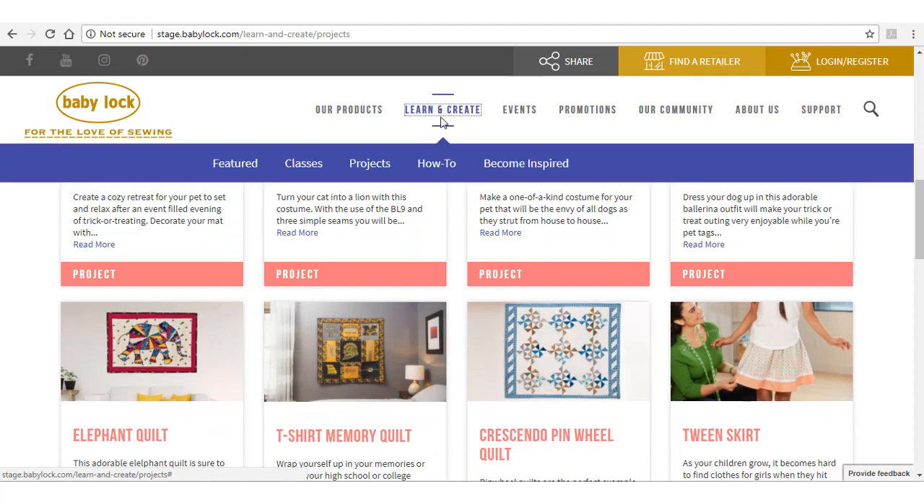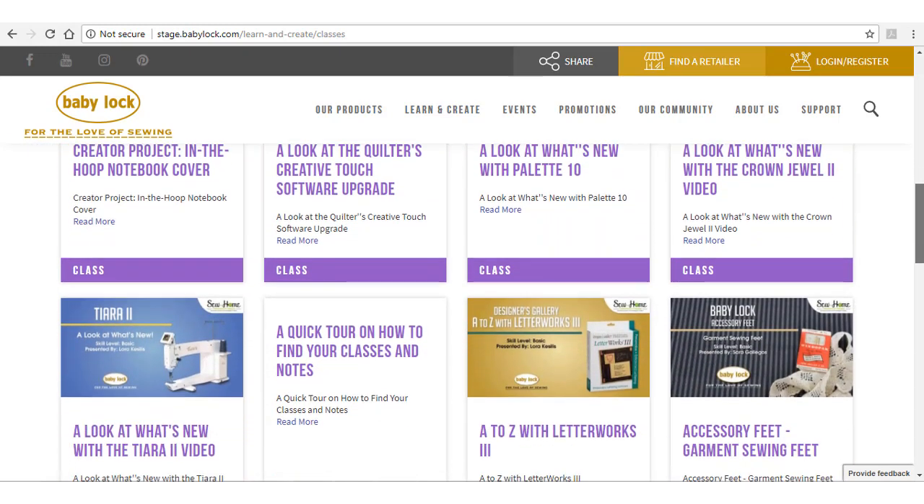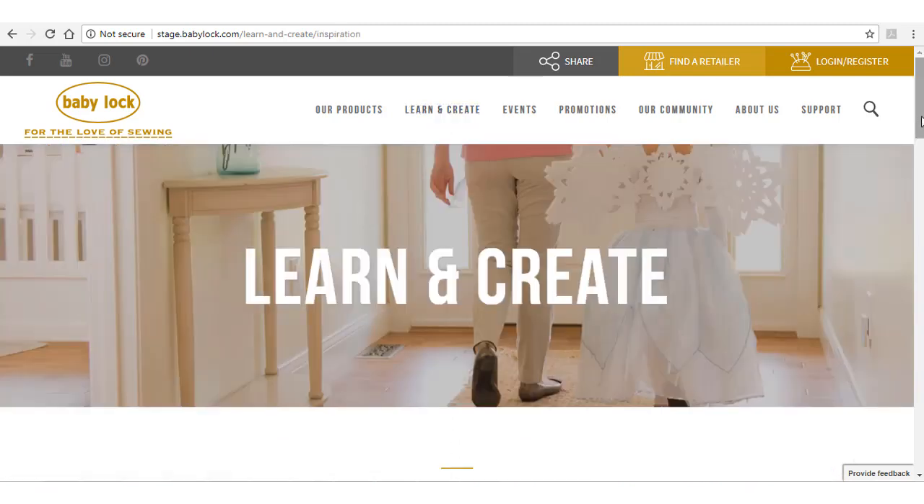Now all of our Sew at Home classes can be accessed by clicking on the classes option. Become Inspired is your link to the Baby Lock Sewing Community.